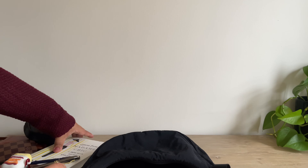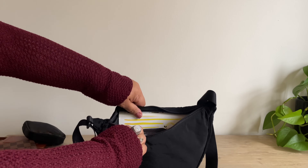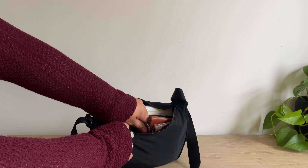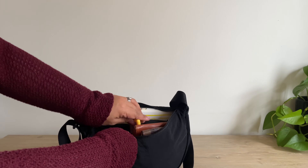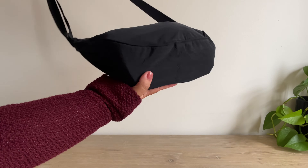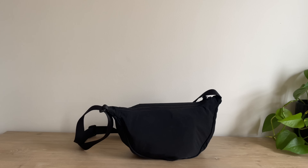This bag doesn't look big at all but it is so spacious — it fits a lot of stuff and it went viral for a reason. I'm so in love with this bag. If you don't have it I highly recommend getting it; it's great for every day, looks quite chic, is very lightweight, and it was only $19.90.